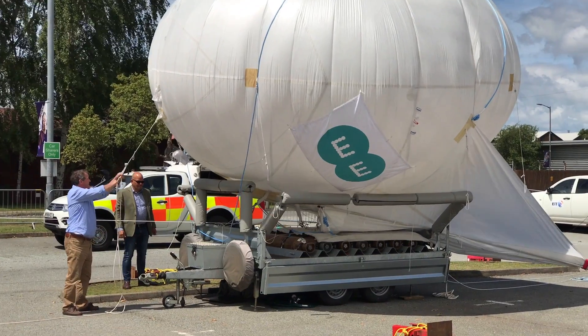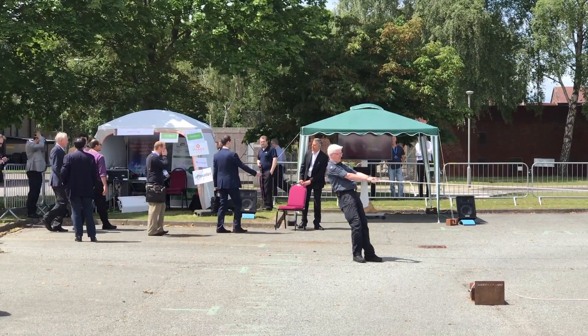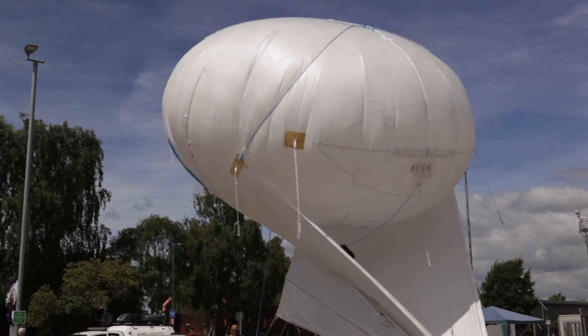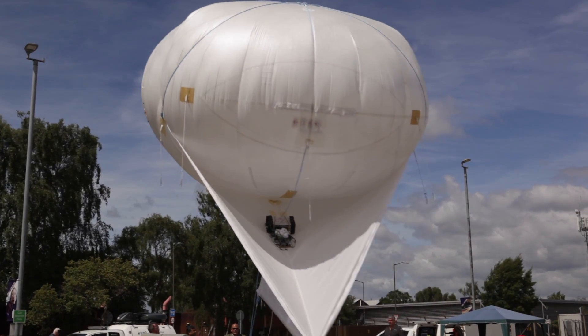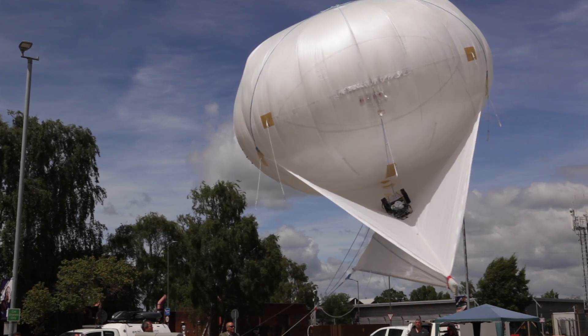As you see here, it's a helikite aerial platform for aerial disaster recovery. If there's a disaster in a certain part of the country, we could send one of these balloons and they could create a temporary network for people who've been affected. This entire solution hosts a 4G small cell which has been provided by Pal Wallace.